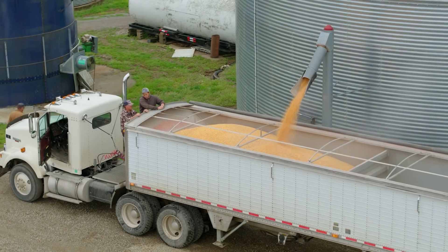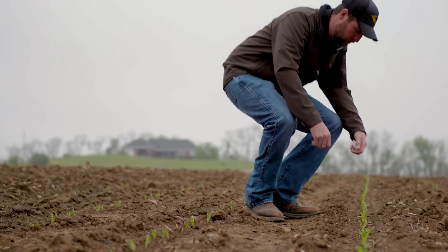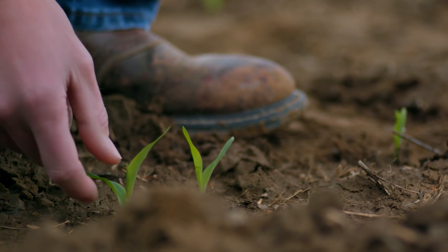It used to be that you would try to figure out how much you were going to produce on that particular field. And today, with the Climate technology, it is getting narrowed down to how much we could raise per thousand plants. The way I see things in the future, we might be farming by the square foot.